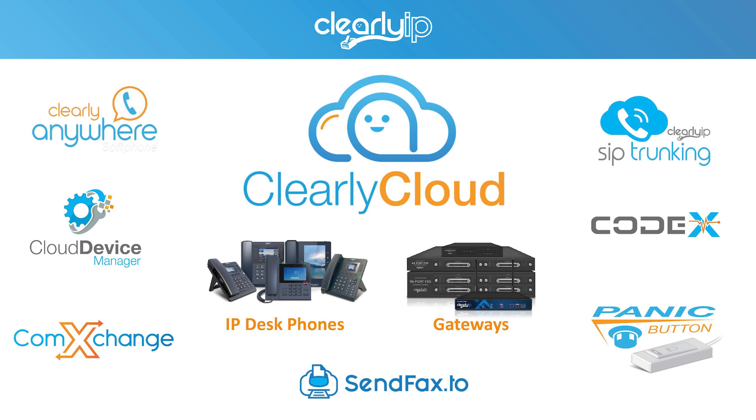ComExchange is our hospitality suite system, which we'll be focusing on today. Panic Button allows you to push a button that's connected to your phone — nothing changes on the phone, but pages do go out and the mic gets turned on so people can listen in and deliver valuable information during an emergency situation. And SendFax2 is our electronic faxing solution that we'll cover later today.